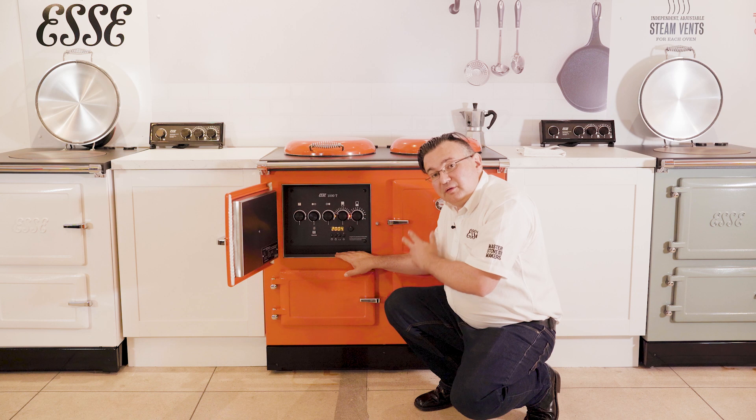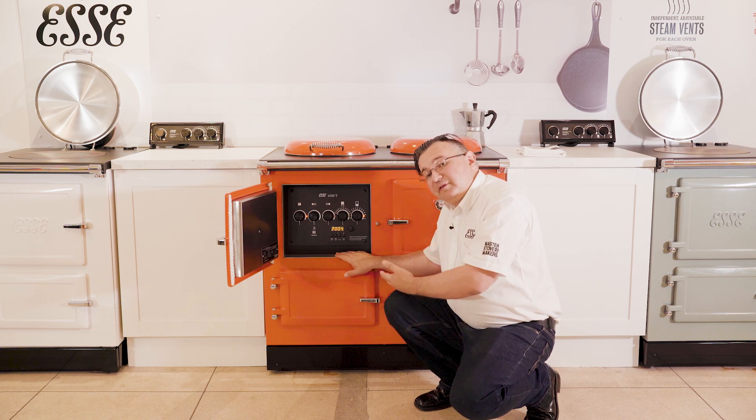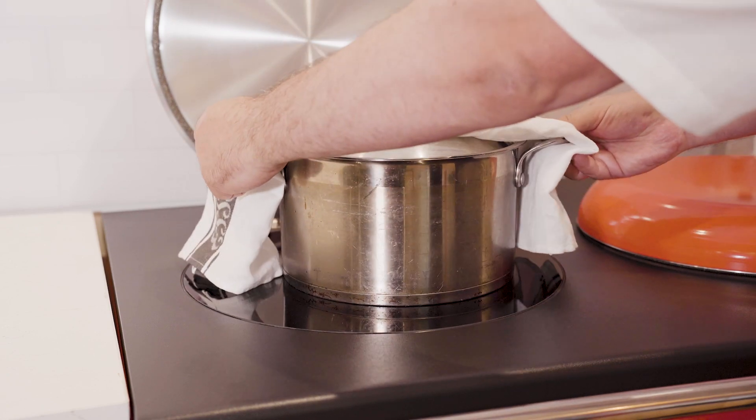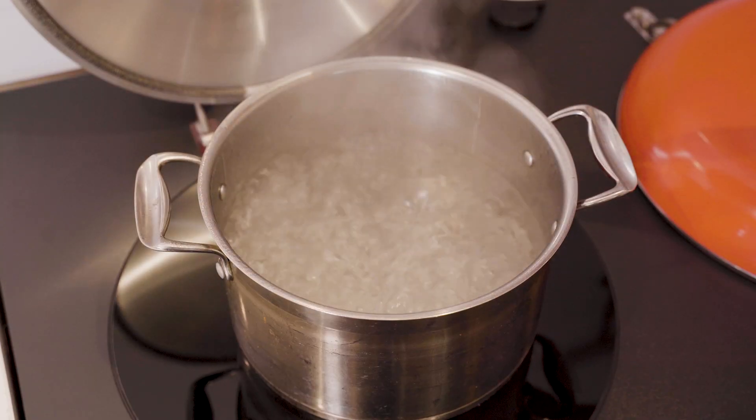So it's very versatile, very controllable, very flexible. You've got the induction zone, and that's the most powerful induction zone you can get on a 13 amp socket.